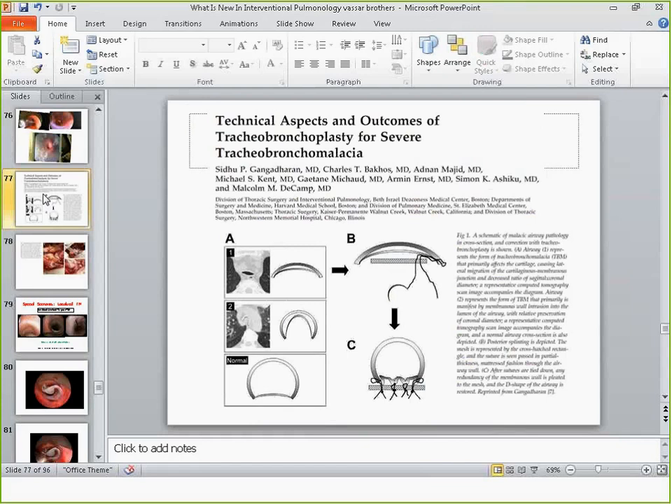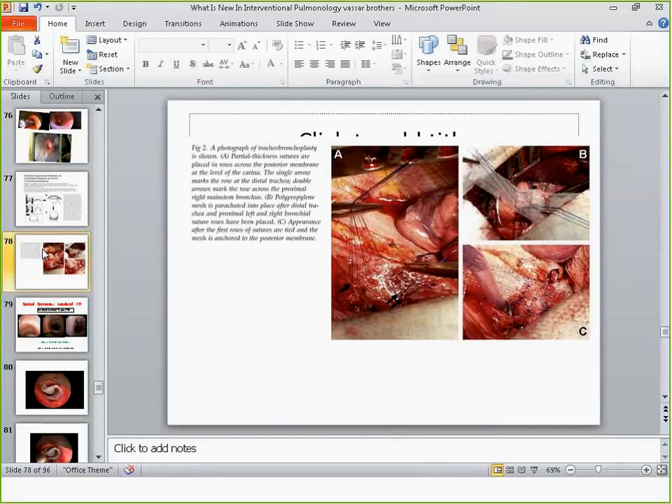A couple of slides on tracheobronchoplasty — this is a surgical fix for tracheomalacia. It's a major operation involving a large thoracotomy where the surgeon sews in a mesh onto the posterior membrane to plicate either the trachea or the bronchi depending on where the malacia is located. It's a very tedious operation, potentially up to six hours. For this reason, we are very careful about patient selection, because we really want to make sure the patient will benefit from surgery.